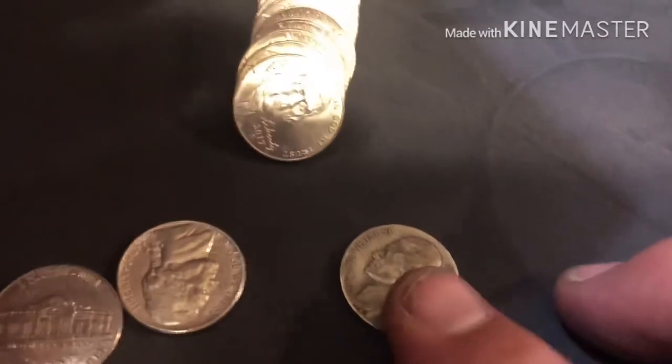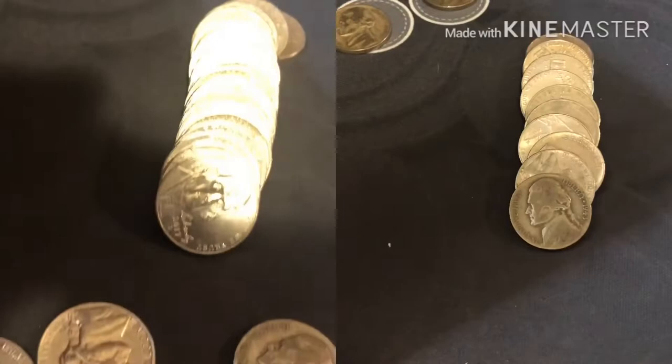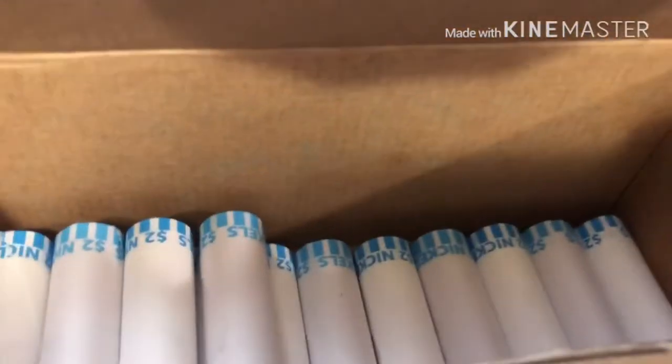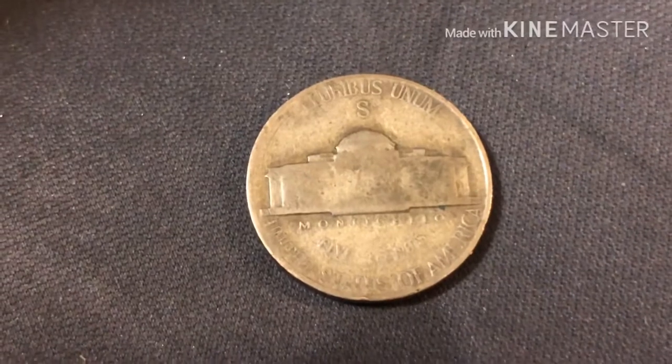We are into the third row, first coin roll. Wells Fargo Bank again — hot box! Third one tonight. We are second from the last roll, about a little over halfway through. Nineteen forty-three S. Pretty rough shape but it's still an S, it's still a war nickel. Something didn't quite look right so I just kind of moseyed through.